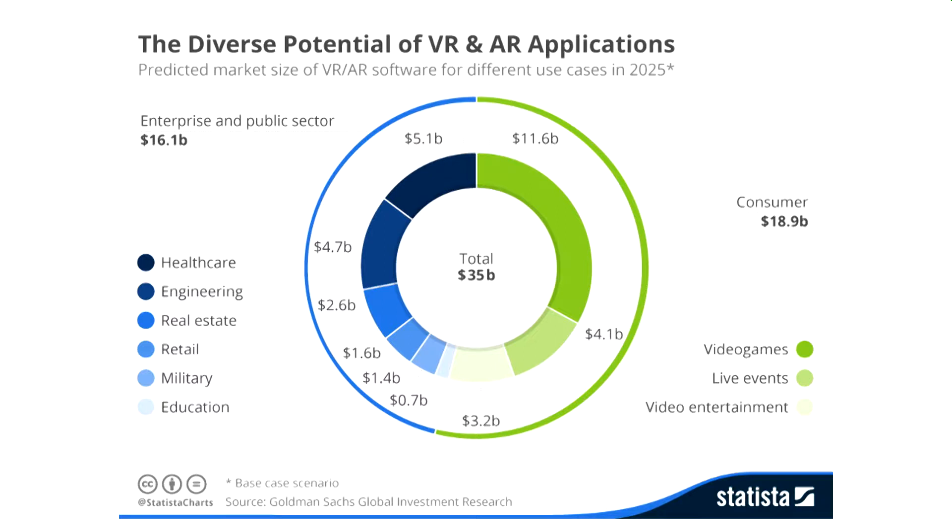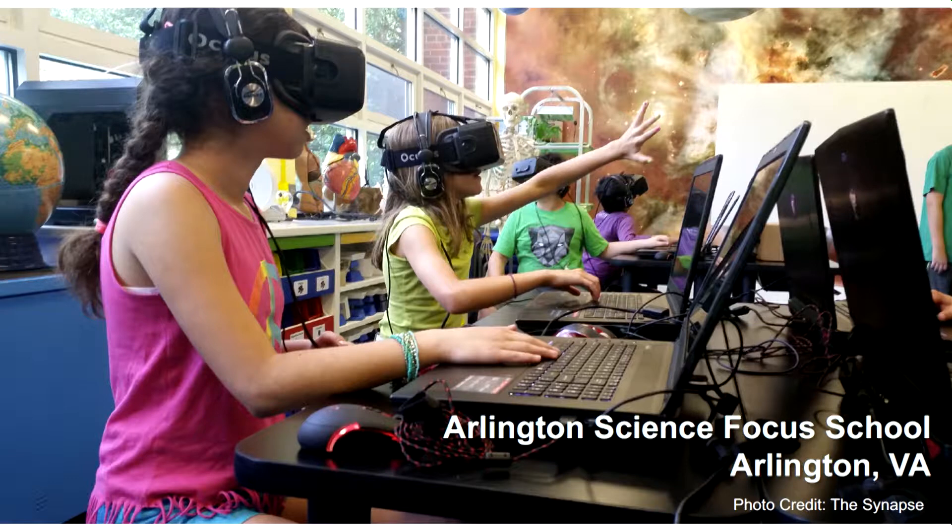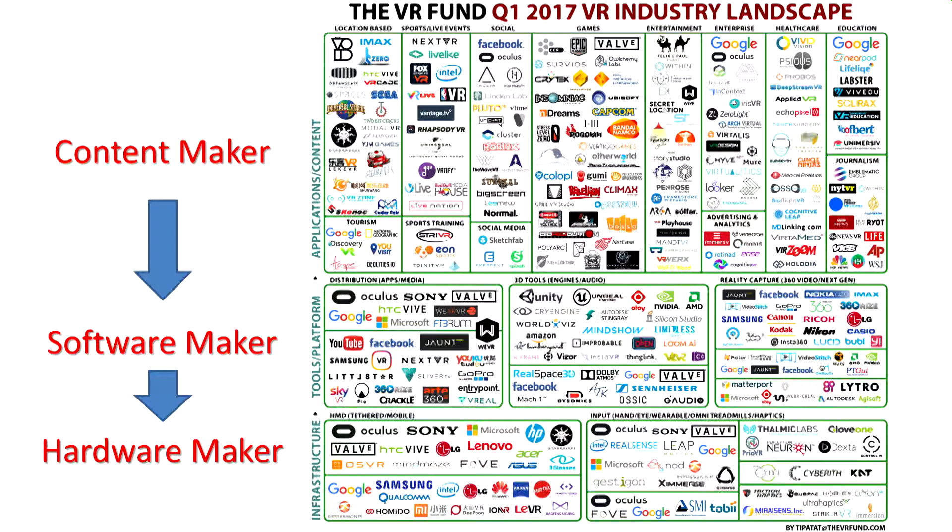A Samsung survey on VR in the classroom found that 62% of teachers believe it would do a great job for teaching, and 74% say student learning experience will be enhanced. Different subjects can use it. A school in Virginia is already using VR with kindergarten students — those kids will be knocking on our door in about 12 years, and we should be ready for them both technologically and content-wise. Simplifying the landscape: there are different content makers, software makers, and hardware makers, but it's not as complicated as it seems.